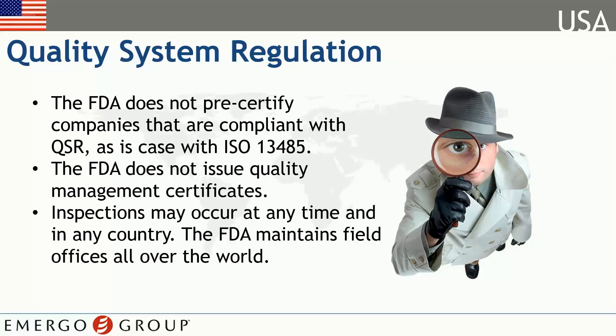If the FDA inspects your company and finds it to be out of compliance, they can issue a Form 483 and Warning Letter. The FDA has the power to prevent companies from selling in the US market if they are found to be out of compliance.